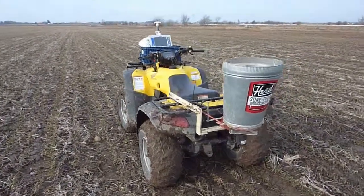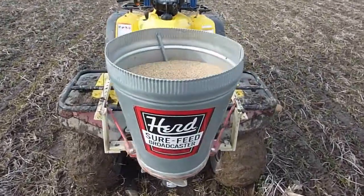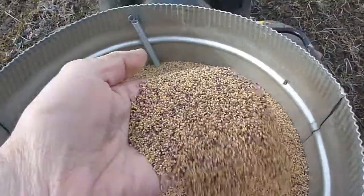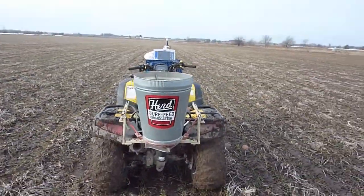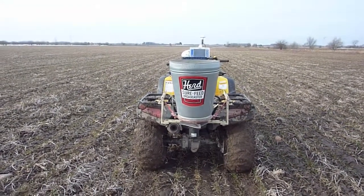We're spreading red clover today with a spinner spreader. You can see the little red clover seeds in there — pretty small seed, at about 5 pounds to the acre. This thing spreads about 28 feet wide.